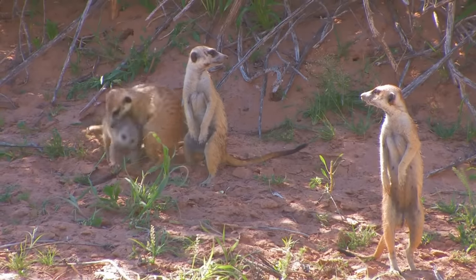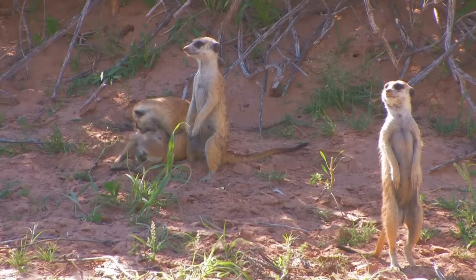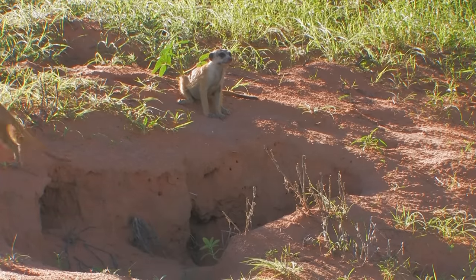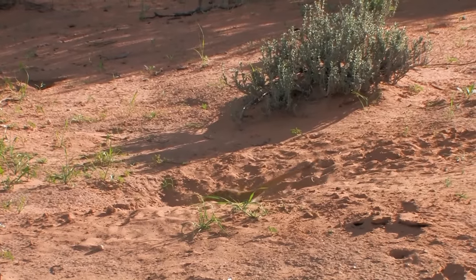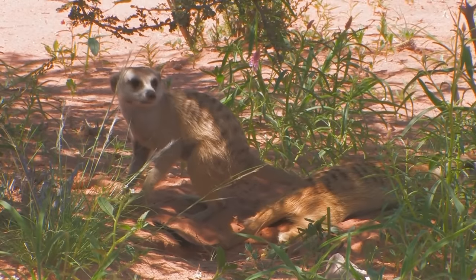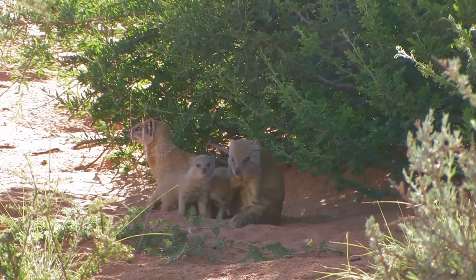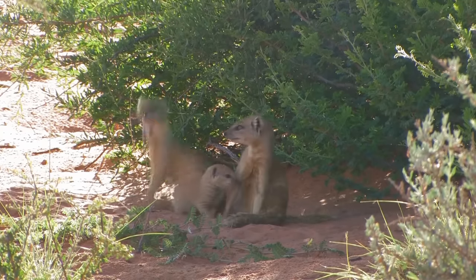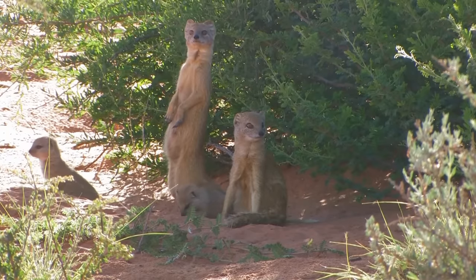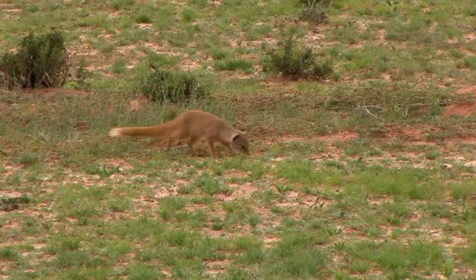Meerkats are small burrowing mammals in the same family as mongooses. They live in large underground networks with multiple entrances, which they leave only during the day to forage for food. They are very sociable, living in colonies that contain ten to thirty members. Mongooses live in small family units and peacefully share the territory with the more aggressive meerkat clan. They are somewhat heftier and have a bushy tail, in contrast to the slim tail of the meerkat.